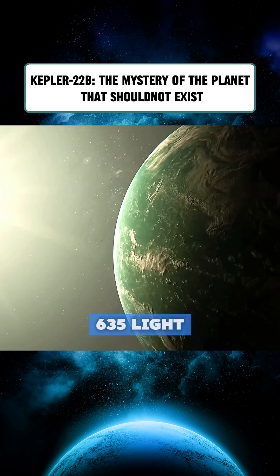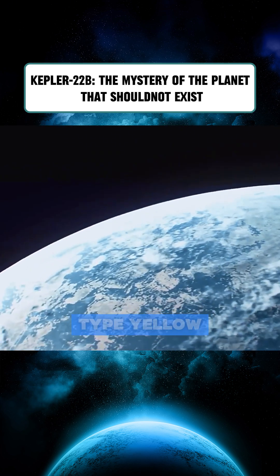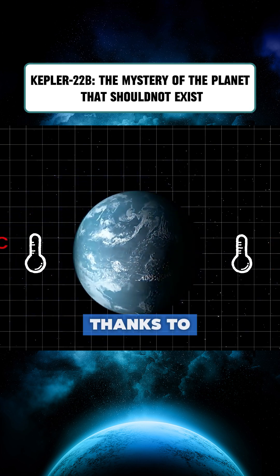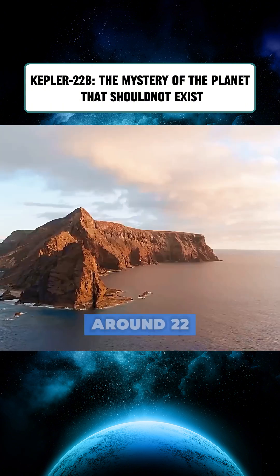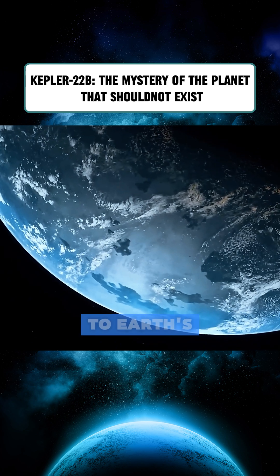It lies 635 light-years from Earth in the constellation Cygnus. Its host star is a G-type yellow dwarf, much like our sun, but about 25 percent dimmer. Thanks to its closer distance from the star, Kepler-22b could maintain a comfortable temperature of around 22 degrees Celsius if it has an atmosphere similar to Earth's.